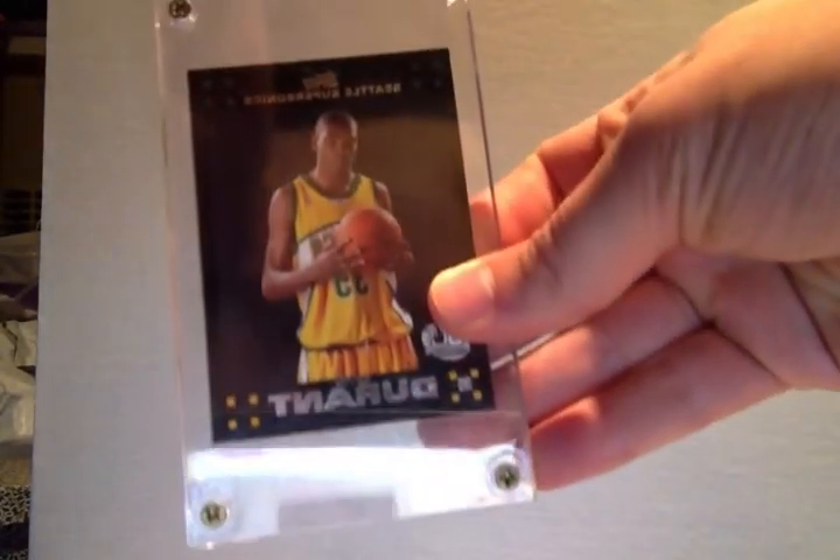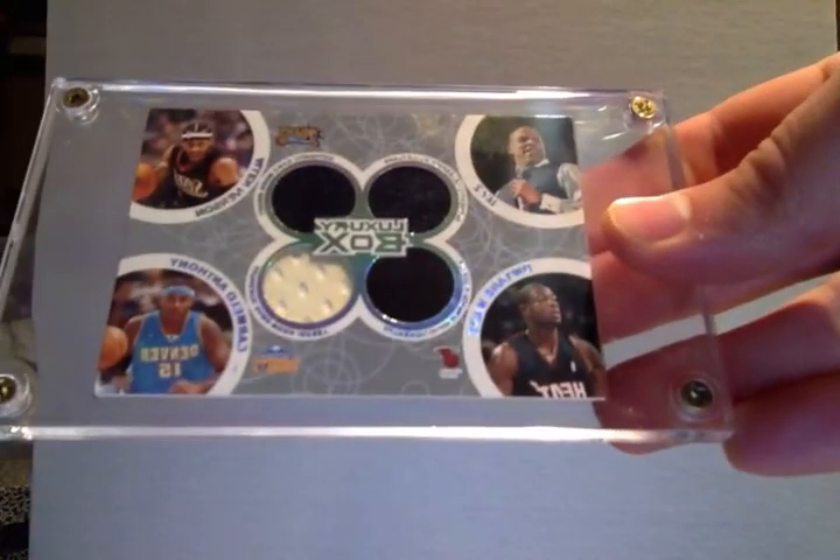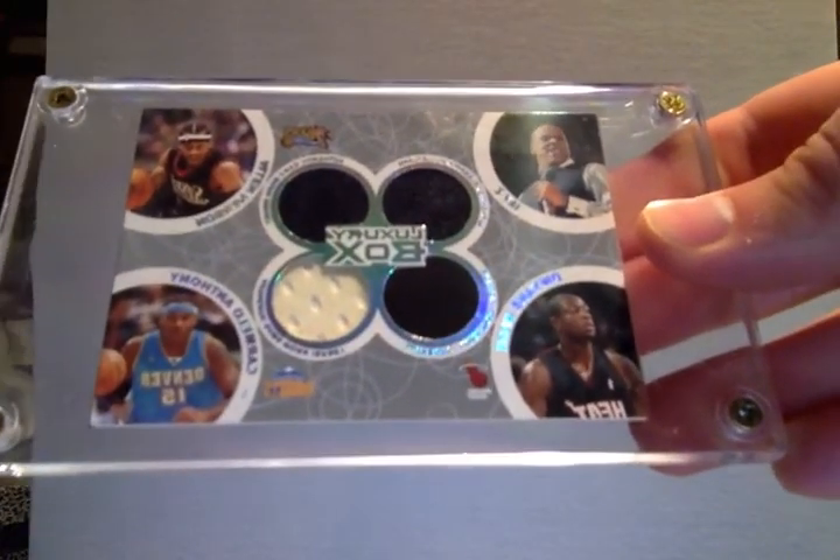And then I got three more cards — they're not autograph cards but they're just cards I wanted to add in here because they're pretty cool. Got a Kevin Durant rookie, a LeBron James Star rookie, and lastly a dual jersey of Allen Iverson, Melo, and Wade. If you are interested in any of these cards, message me and let's make a trade.